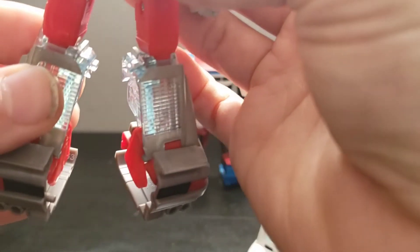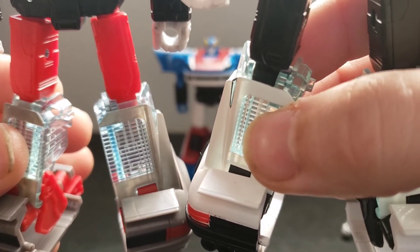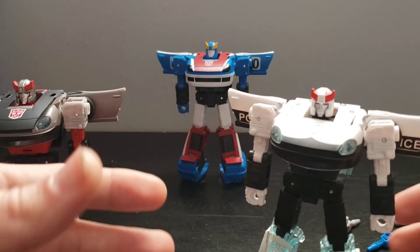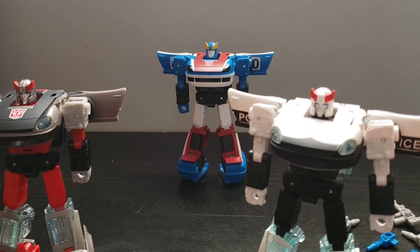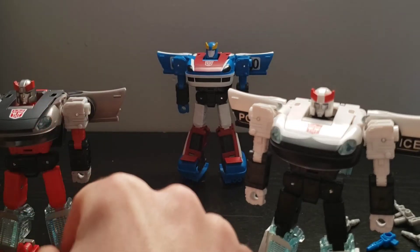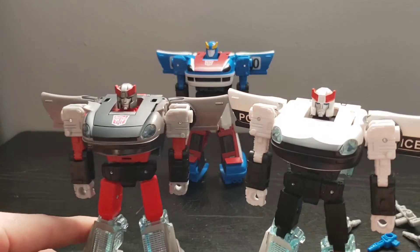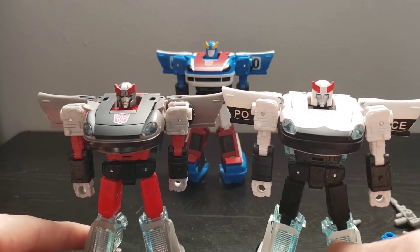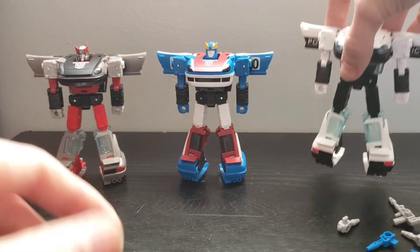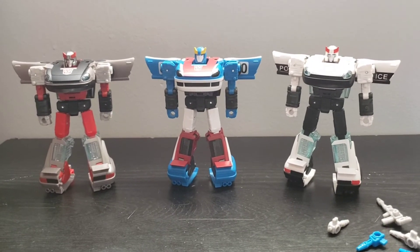I did see somebody on Facebook in one of the Transformers groups actually has a Bluestreak with one leg of the older wave and then one leg of the newer wave. Kind of weird, but honestly it probably doesn't affect anything other than the aesthetic look of the figure. And now that I have all three in robot modes, I can gear them up with their weaponry.